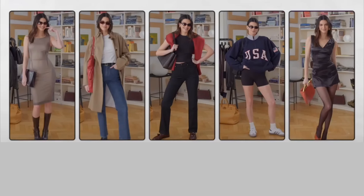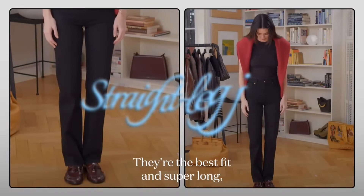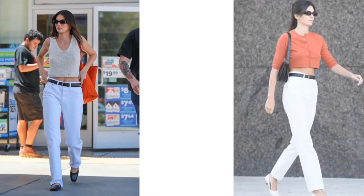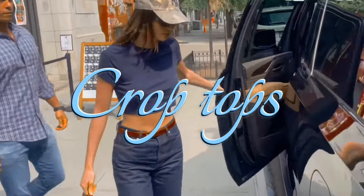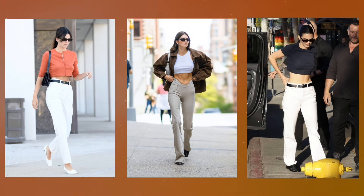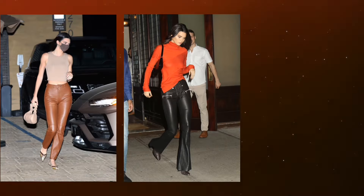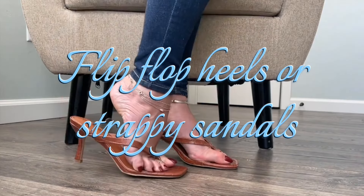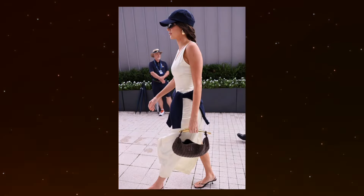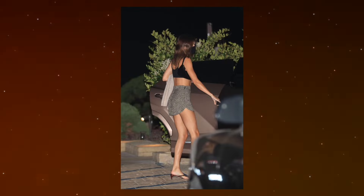If you want to steal Kendall Jenner's easy-going yet polished model-off-duty style, try adding these items to your wardrobe. Straight leg jeans: Kendall's style always consists of well-fitted, medium-wash straight leg jeans. Crop tops: an easy pairing with your straight leg jeans would be a crop top — Kendall wears these frequently to help balance out some of her more oversized and baggy pieces. Leather pants: this year we have seen Kendall rocking a lot of leather pants, both fitted and straight leg, mostly in brown and black. Flip-flop heels or strappy sandals: her latest shoe choice seems to be flip-flop heels or simple strap sandals — simple and trendy, they pair well with a lot of other pieces.